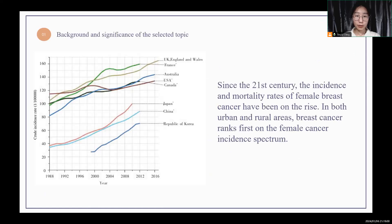The first is the background of the selected topic, which can be seen from the line graph. Since the 21st century, the incidence and mortality of female breast cancer have shown an ever-rising trend. DBT is internationally recognized as the latest and most accurate breast cancer screening technology, and I believe that the further popularization and development of DBT will be conducive to controlling the incidence of breast cancer.